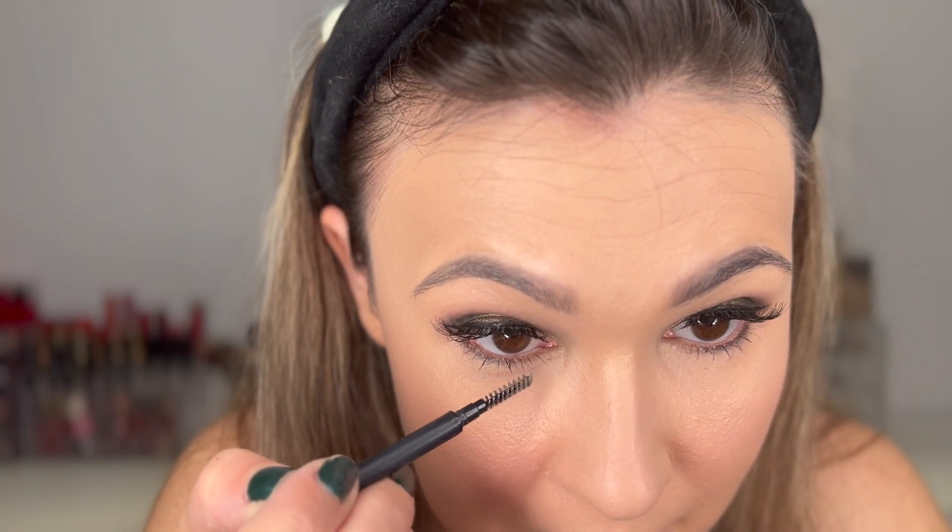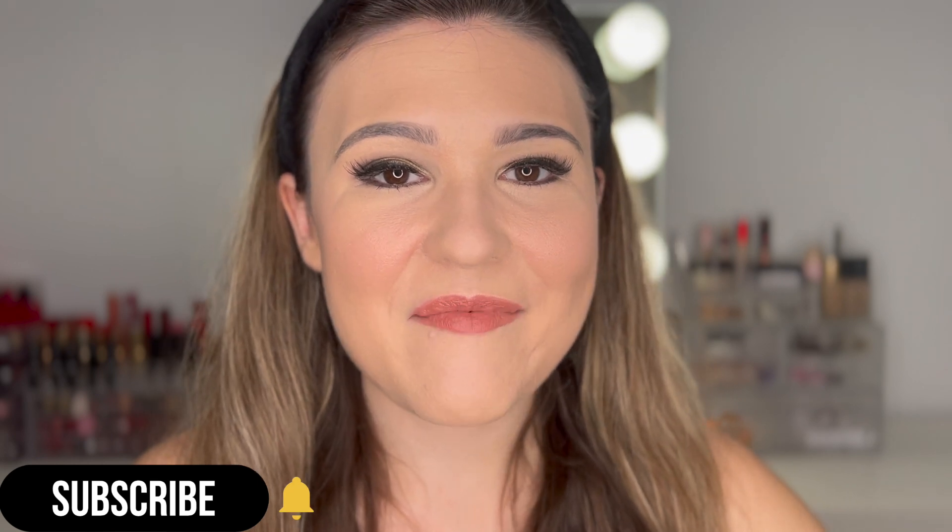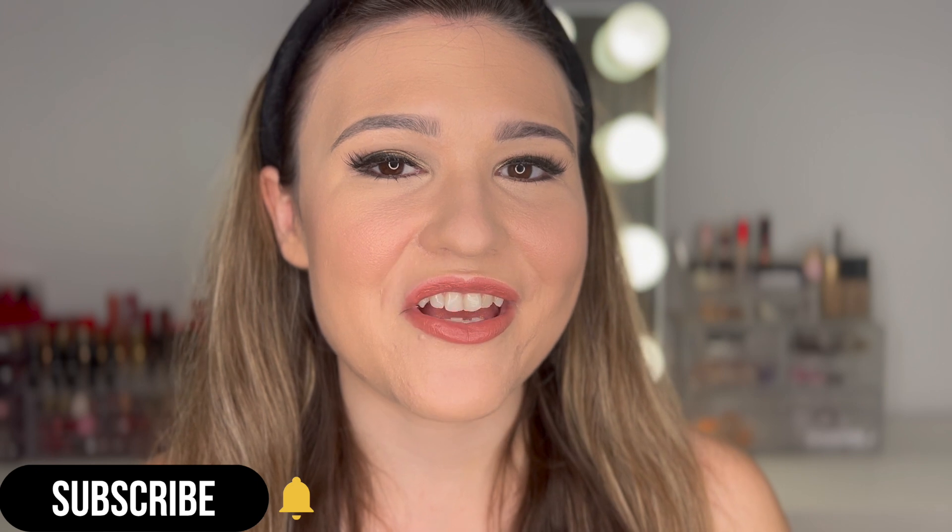I'm just taking the spoolie on this CoverGirl brow product to remove the mascara transfer. Like I said, once you do this one time you never have to do it again — it only transfers because it's such a wet formula, but it's worth it for it to last all day. This is the final eye look — I love it, it's so wearable and so pretty. I love this and can't wait to recreate it on Friday. I hope this was helpful and fun. I love celebrating holidays. If you enjoyed this, please subscribe and give it a like, hit the notification bell, and have a wonderful rest of your day. Love you guys, bye!